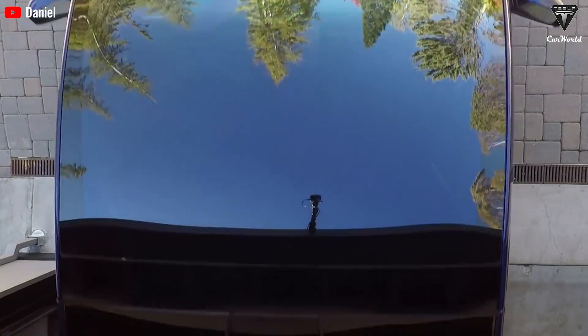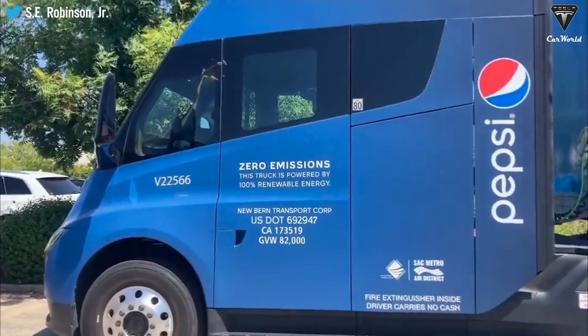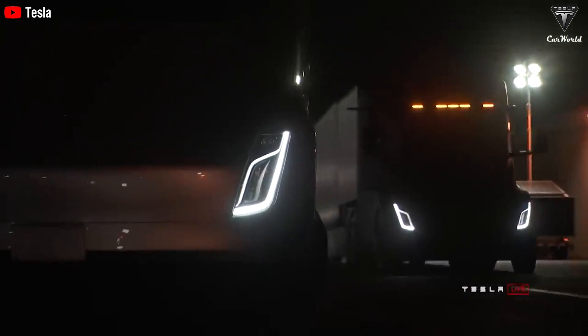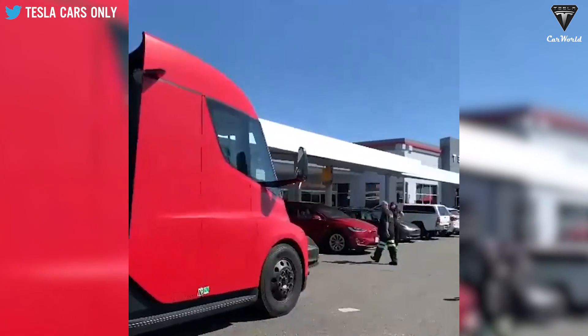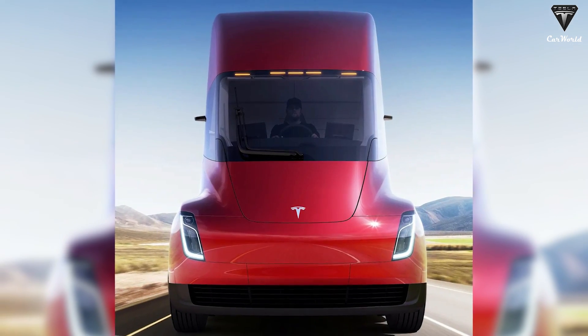Let's get started with today's content. There have been many leaks indicating that the Tesla Semi debuts with great capacity. Information suggests the Tesla Semi is set to make an impressive debut with its remarkable capacity — a heavy-duty truck classified as a Class 8 vehicle by the Federal Highway Administration, boasting the highest weight rating at 33,001 pounds.